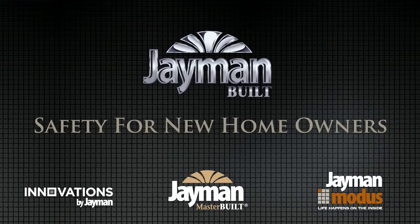Welcome to the Jamin Safety Video Series. In this video, we'll review Jamin Safety Protocol for new homeowners.